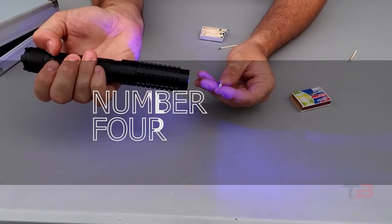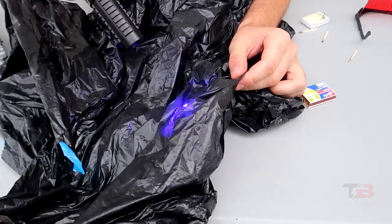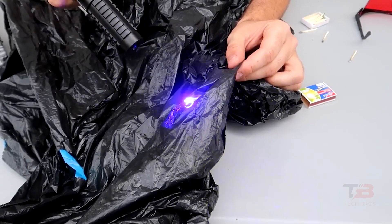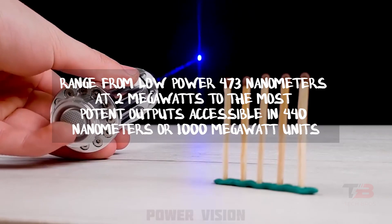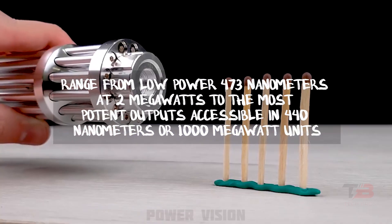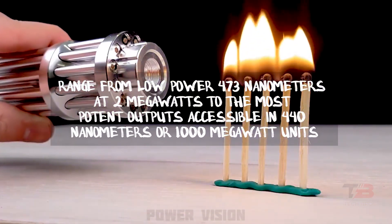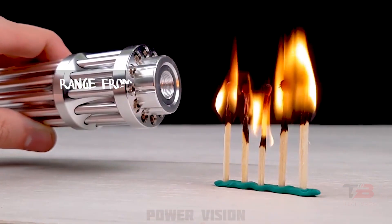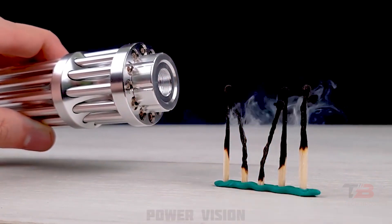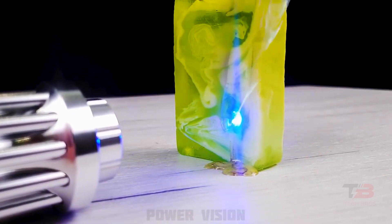4. Powerful Laser. If the distance is short enough, practically everything can be burned. In terms of power output, blue laser pointers range from low-power 473 nanometers at 2 megawatts to the most potent outputs accessible in 440 nanometers or 1,000 megawatt units, making them some of the rarest and most technologically advanced handheld lasers currently for sale.